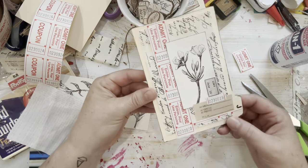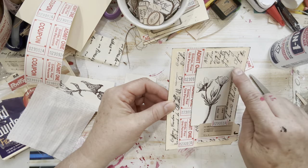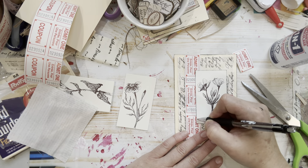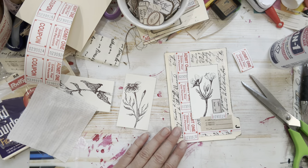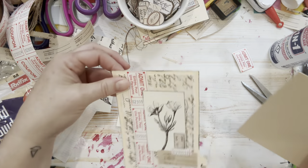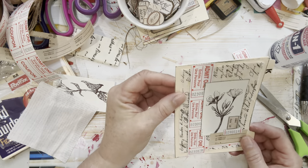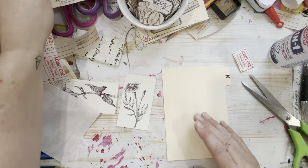That's pretty much it for this one. I would maybe sew it — I could throw some decorative stitches around here. If you don't have a sewing machine, you can just draw stitches in, or use red thread. So much fun! I think we'll do one more and then see if I have anything interesting to glue these together with, like a band using a piece of the fabric.